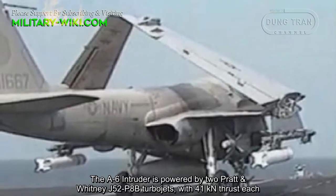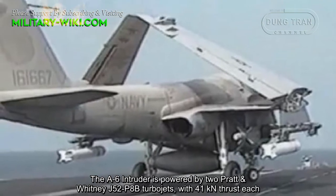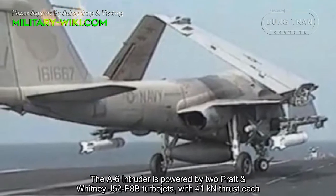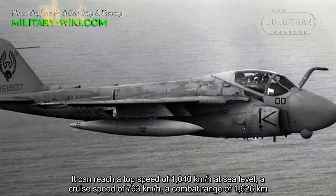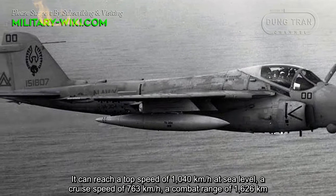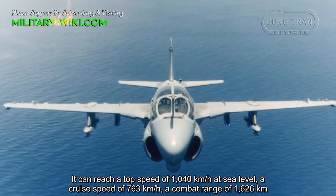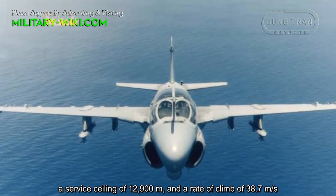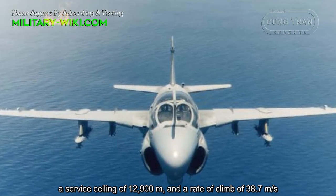The A-6 Intruder is powered by two Pratt & Whitney J52-P8B turbojets with 41 kN thrust each. It can reach a top speed of 1,040 km/h at sea level, a cruise speed of 763 km/h, a combat range of 1,626 km, a service ceiling of 12,900 meters, and a rate of climb of 38.7 meters per second.